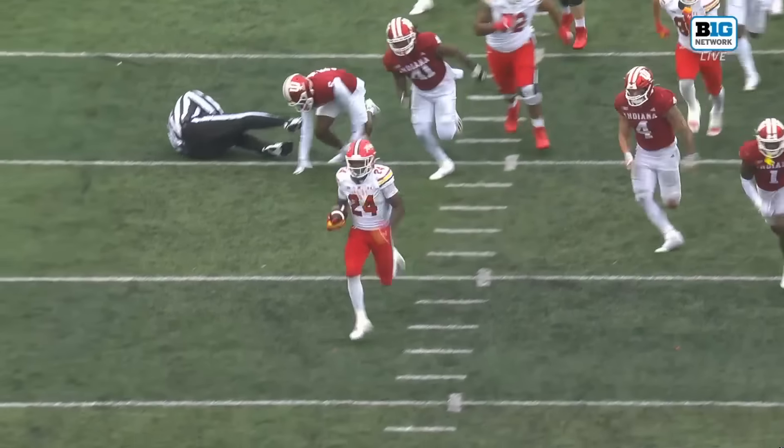We are in some uncharted territory and now we have a blocked kick — it's recovered by Maryland. That is icing on the cake for this Indiana defense. They have played a whale of a game today.